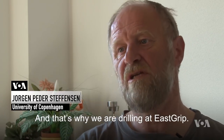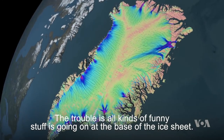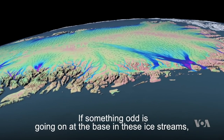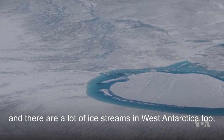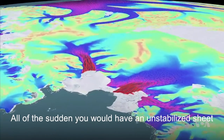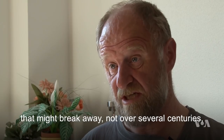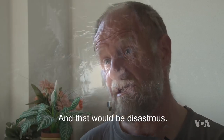That's why we are drilling at ESquip. You can monitor the surface, but trouble is, all kinds of things are going on at the base of the ice sheet. If something odd is going on at the base in these ice streams — and there are a lot of ice streams in Western Antarctica too — then it can upset the entire apple cart. All of a sudden you would have an unstable ice sheet that might break away, not over several centuries, but over a couple of decades. And that would be disastrous.